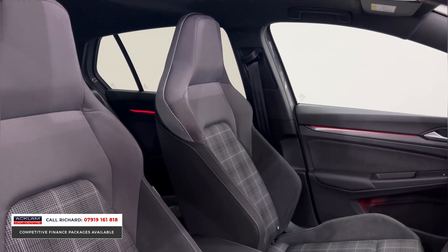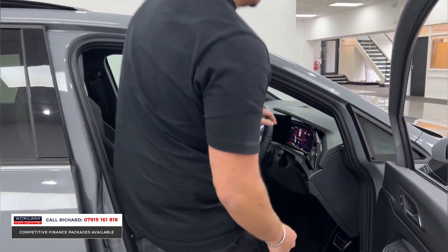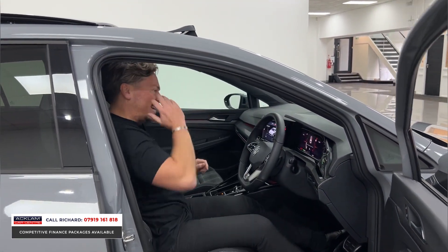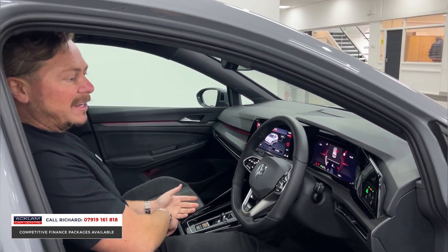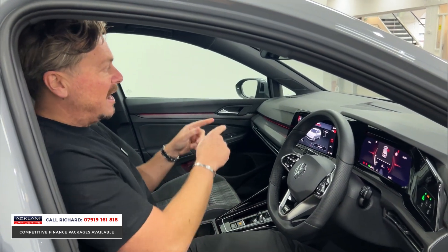Sports seats — look at the cross-hatch sports seat, it does everything for me. And then when you jump in it's got so much tech, which people like nowadays. When I jump in a car, what I like is something that's easy — I don't want to have to plug my phone in and connect it every time. I want it to be wireless. This has got wireless smartphone integration.